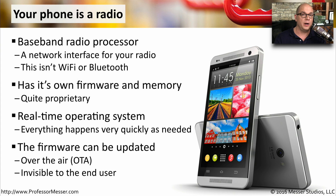The firmware for this processor is usually updated over the air, or OTA. It's all invisible to us from an end user perspective, but it's used to keep your radio up to date with all of the latest details.